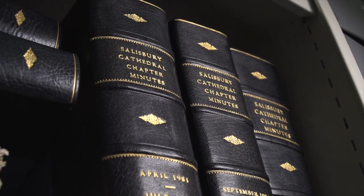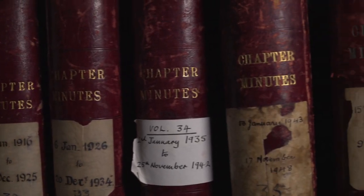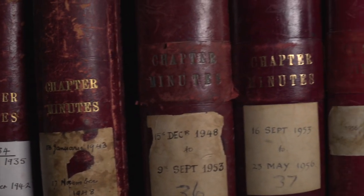My name is Caroline Cotton and I'm helping Emily with a project to do with what the cathedral did and how it was involved in the two world wars. I'm helping with the Second World War and at the moment I'm going through the chapter minutes. I came across some minutes last week saying that the Friends of the Cathedral had raised a lot of money for blankets for the night watchmen and the fire watchmen in the cathedral who were sleeping in huts that had been put up.